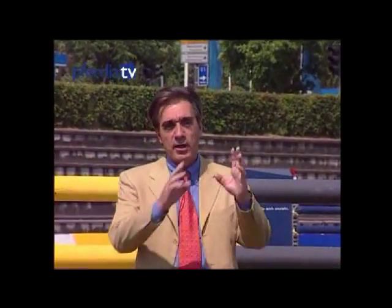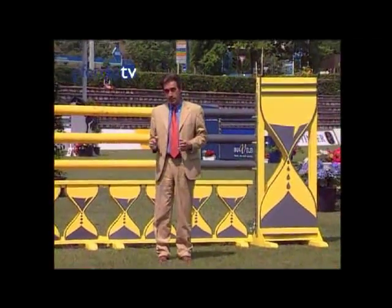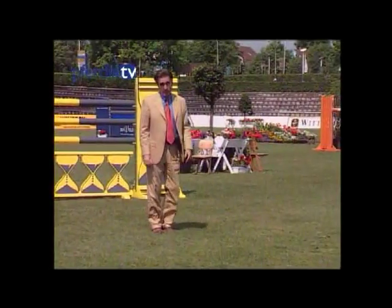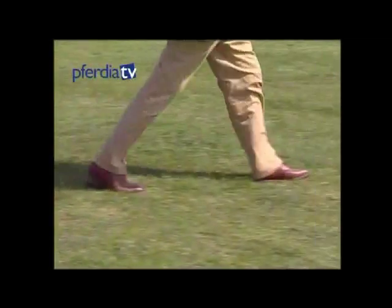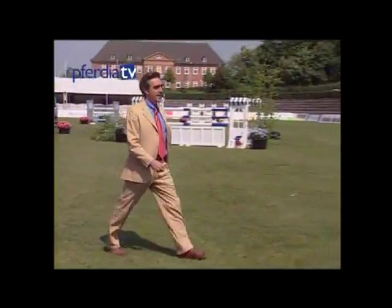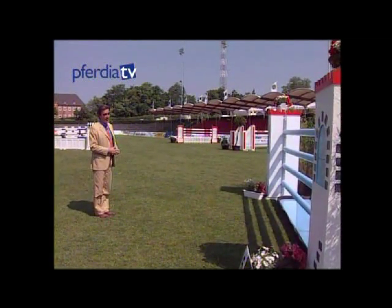Here we have a distance from a vertical to a Liverpool. The distance is 18.3 meters — in other words, four strides which have to be developed forwards. The normal landing point is here. One, two, three — first stride. One, two, three, four — second stride. One, two, three, four — third stride. One, two, three, four — fourth stride. So it's approximately two meters from here to the oxer.